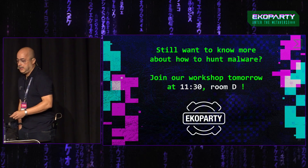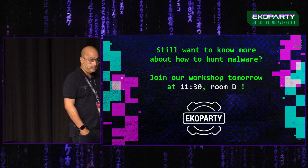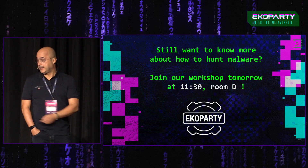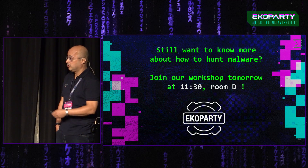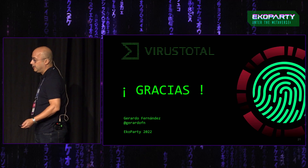Si os pica la curiosidad y queréis saber un poco más sobre cómo cazar malware de este tipo, mañana tenemos un taller en el que durante dos horas veremos esto con detenimiento y calma. Muchas gracias.